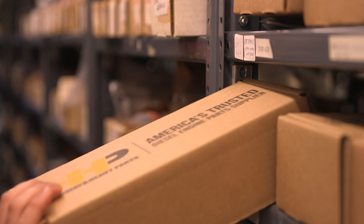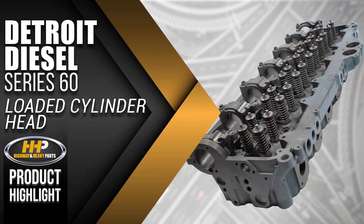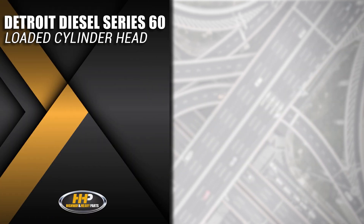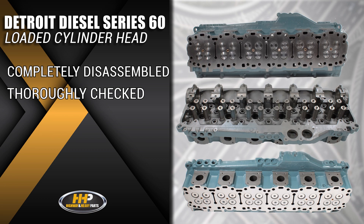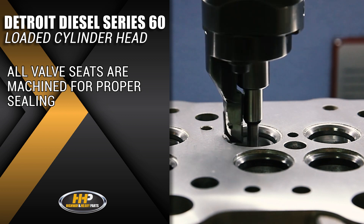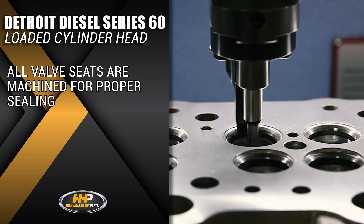Experience the difference Highway & Heavy Parts can do for you and your diesel engine. Like this loaded cylinder head for the Detroit Diesel 60 Series. Each cylinder head is completely torn down, thoroughly checked for defects, and thermally cleaned. All valve seats are machined to ensure proper sealing, giving you quality you can count on.